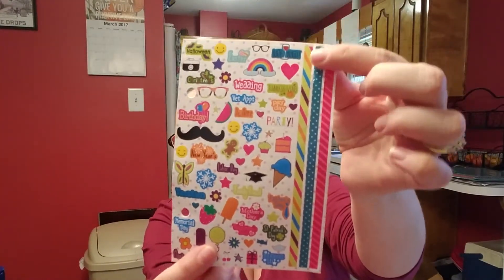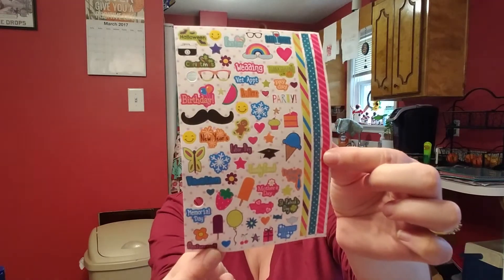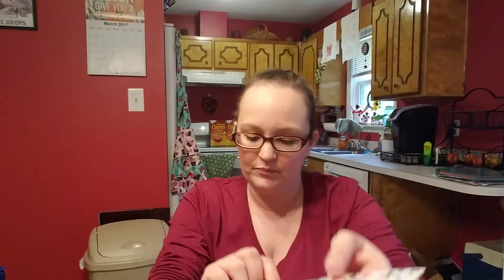And the little washi strips on the side — I thought that would be cute for my planner. And who doesn't need a shopping list? So I grabbed that. Then these — I finally found them. I've seen so many people hauling these and they've got good reviews.